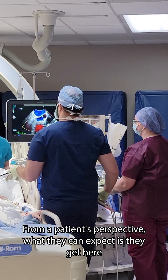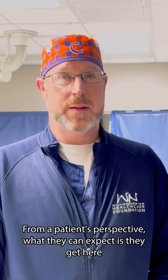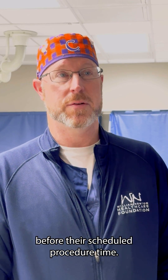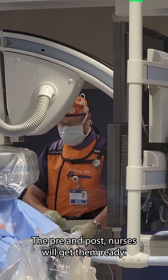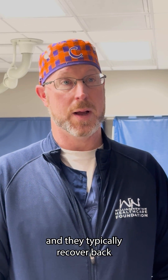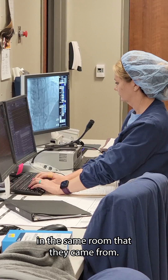From a patient's perspective, what they can expect is they get here typically about two hours before their scheduled procedure time. The pre and post nurses will get them ready. Then from there we just bring them back here into the lab, and they typically recover back in the same room that they came from.